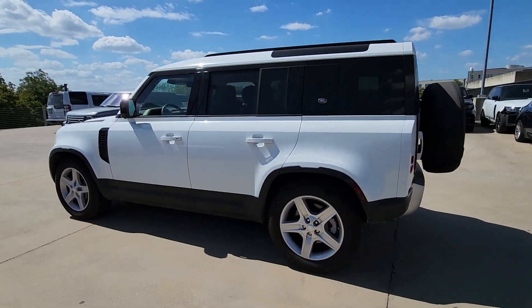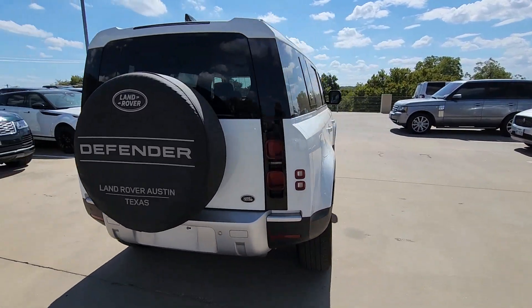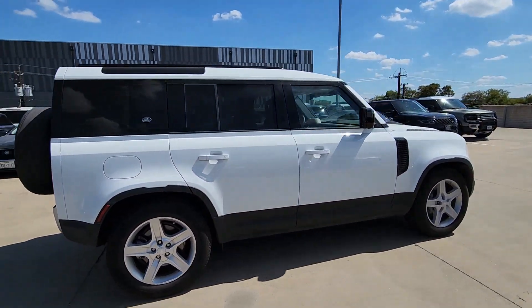You will love the features of this 2020 Land Rover Defender. With less than 15,000 miles on the odometer, this vehicle stands out from the rest.